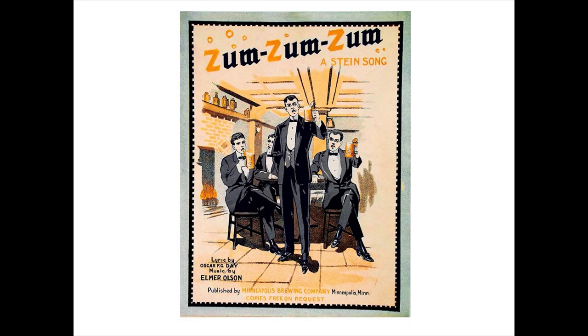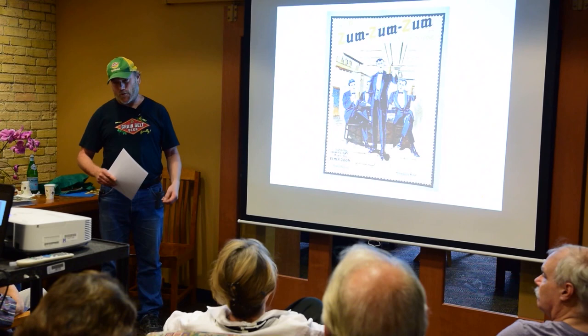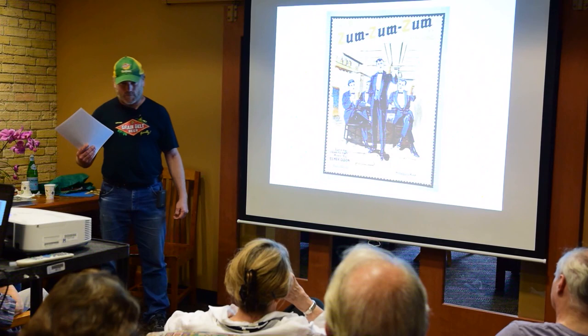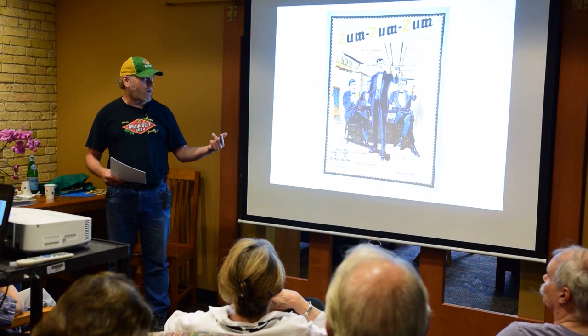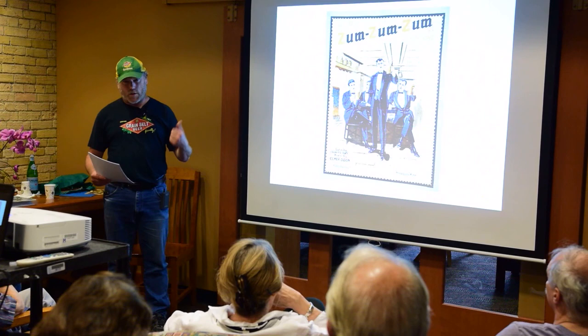Another beer made by Minneapolis Brewing Company was Zummelweis. This is a cover for sheet music published in 1914 for a song about Zummelweis—'Zum Zum Zum, A Stein Song'—that you could sing while beering away the hours by the old piano. The bars used to have pianos and live entertainment before you had ESPN and jukeboxes. Companies would advertise with sheet music, kind of a precursor to the commercial jingle.